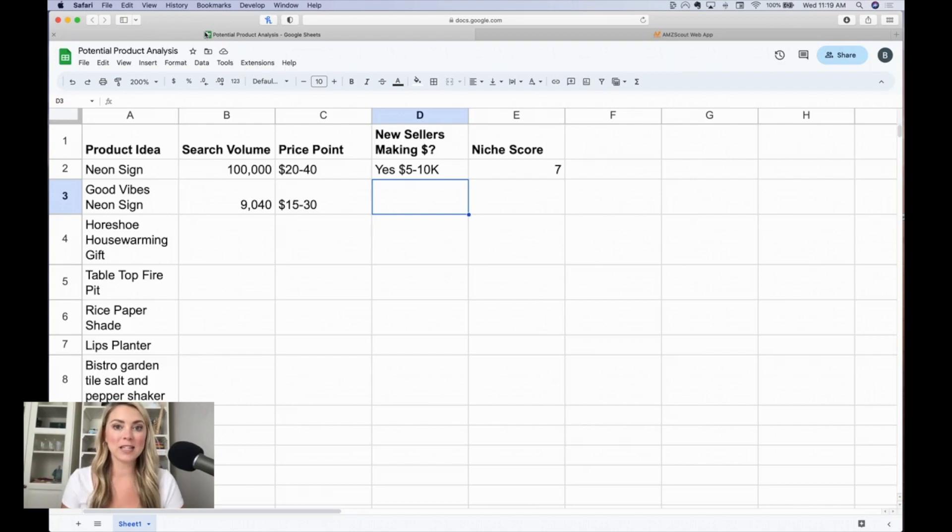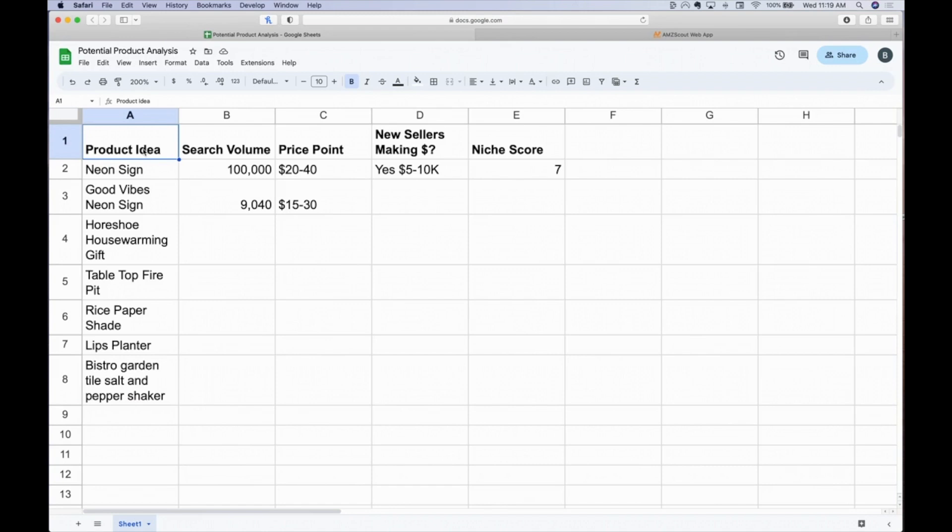Now we're moving into the analysis portion of these product ideas. I'm going to take you through some of the criteria I use to determine whether a product is worth considering. I've put together a spreadsheet with a few columns: the product idea, which can also be the keyword; the search volume — how many people are actually searching for this on Amazon monthly; the price point, where I want products between $20 and $50 or more; and whether new sellers are making money.